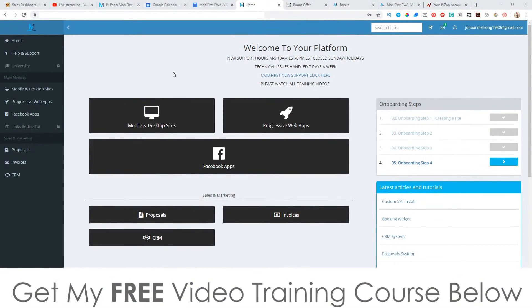Hey, what's going on everyone? It's Jono here from Jono-Armson.com. Welcome to my Progressive Web Apps agency review. I'm here inside of the members area of Progressive Web Apps and I'm going to give you a demo inside of this review video. In a nutshell, what it does is it allows you to create mobile-friendly websites, because Google right now is favoring mobile-friendly websites over desktop-friendly websites.